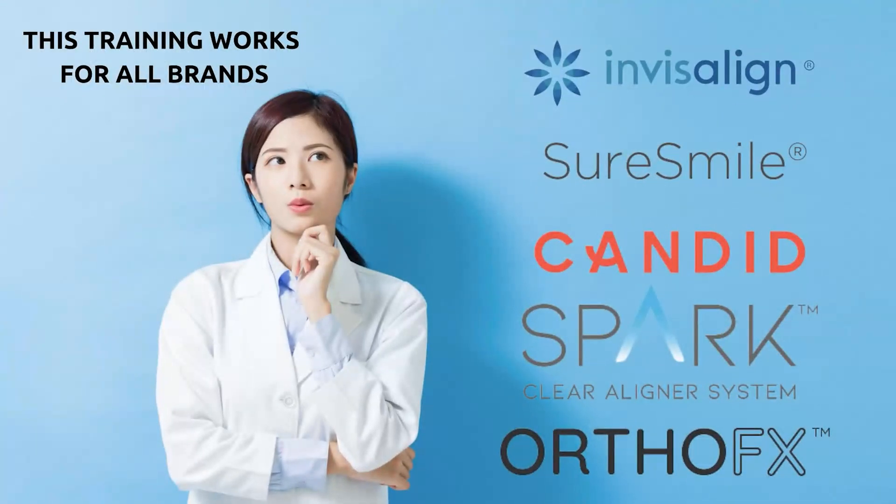Before we move forward in the training, I just want you to know that this works for all brands — it is brand agnostic. Whether you're using Invisalign, SureSmile, ClearCorrect, Candid, OrthoFX, or Spark, you can take these principles and apply them to all of those brands.